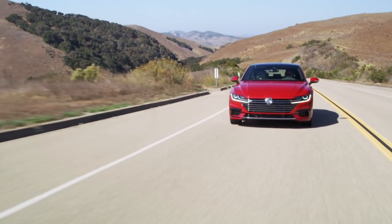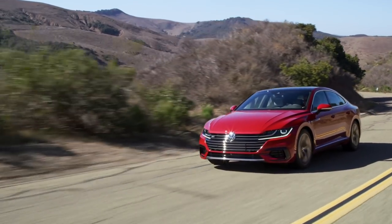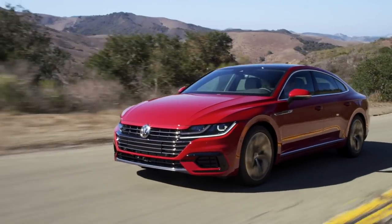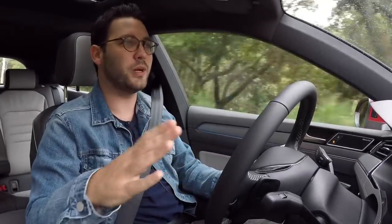The Arteon feels like a giant Volkswagen Golf, and that's not a bad thing because it's really pretty enjoyable to drive. It's not exactly fun like a GTI, but it's not boring — it engages you enough. Really it's an Autobahn car; you can tell it's happiest at triple-digit speeds. It's quiet, and this engine — a two-liter turbocharged inline-four with 268 horsepower — has plenty of grunt for your typical day-to-day.